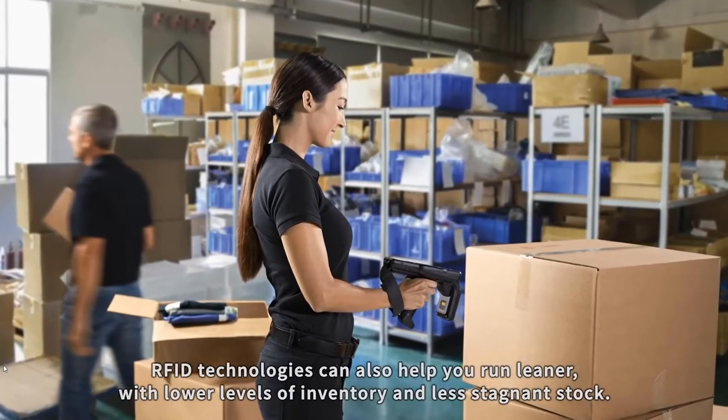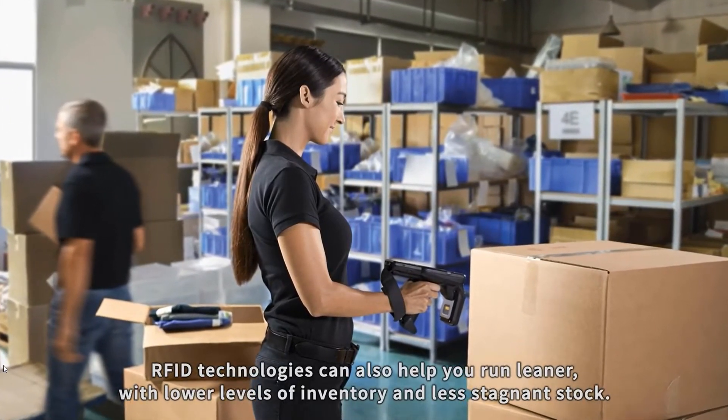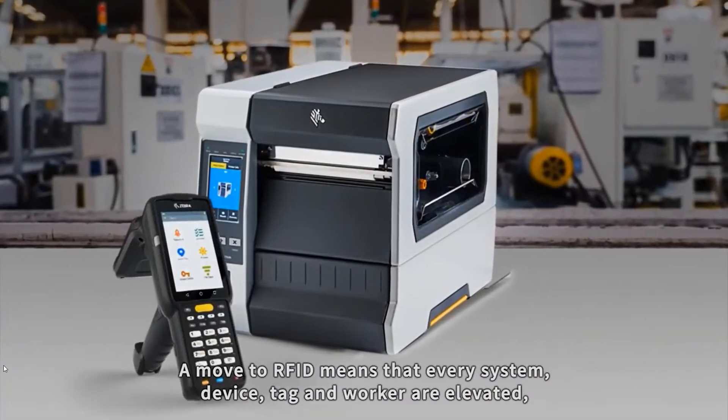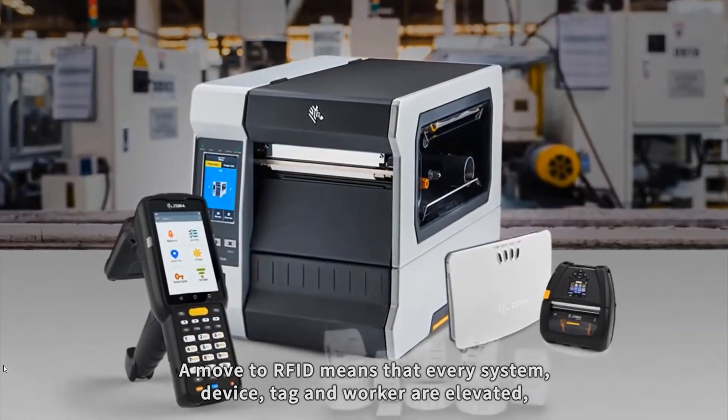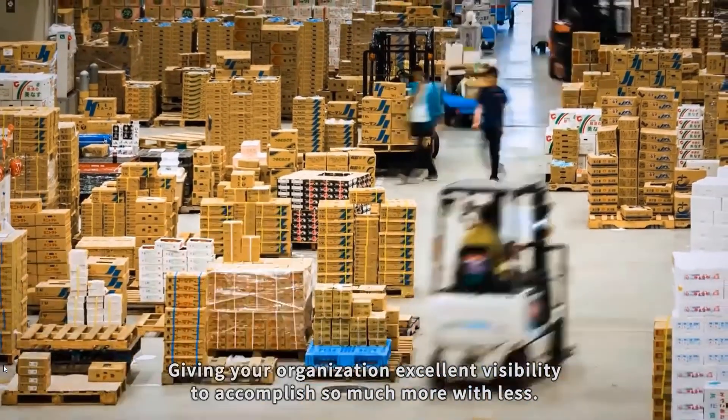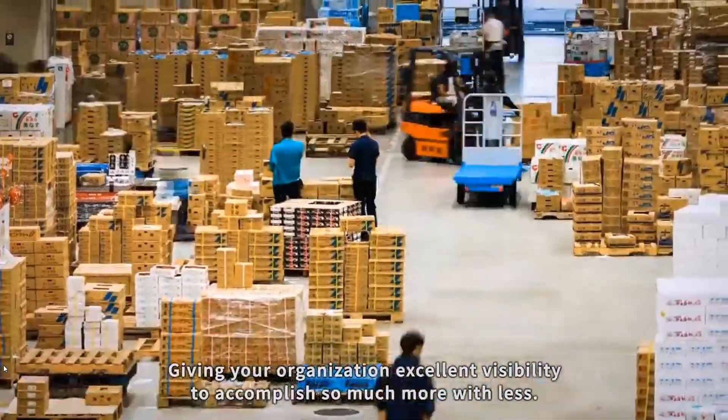RFID technologies can help you run leaner with lower levels of inventory and less stagnant stock. A move to RFID means that every system, device, tag, and worker are elevated, giving your organization excellent visibility to accomplish so much more with less.